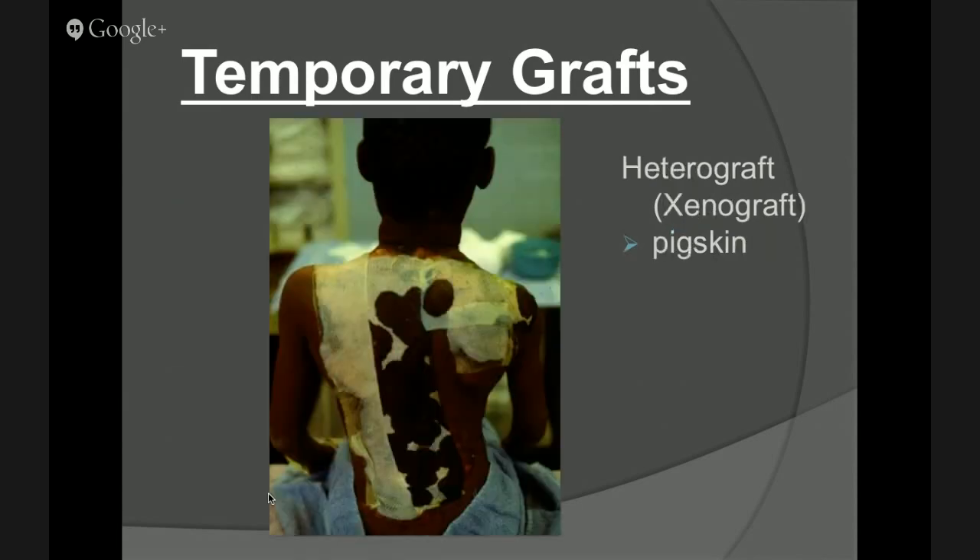We also use heterografts or xenografts — pigskin material. Same application: these are all temporary closure techniques that help minimize pain and get good coverage of the skin area. This is an example of what it should look like — sterilized and non-spotted. This is a spotted pig that somehow got through the pasteurization process. We applied it on this patient and I was going, that's really kind of cool.